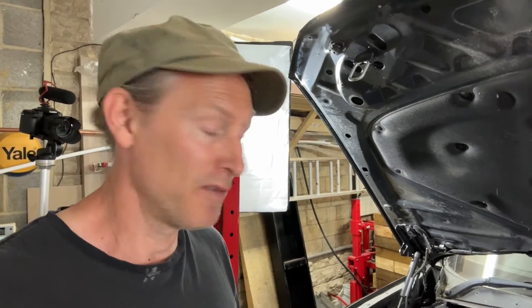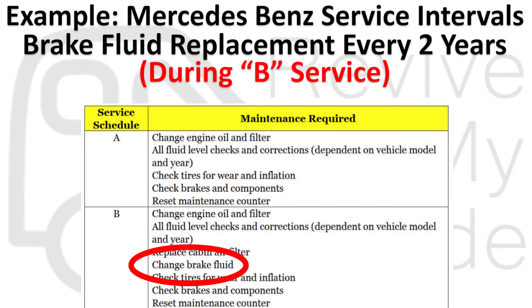Of course, that last scenario would be very extreme — very high moisture content combined with a high-performance braking situation. But it's worth bearing in mind, especially if you've got a performance car where it's all about feel and driver enjoyment. You want the best possible brakes and need to be able to rely on them. We know the manufacturer's recommendation is replacement every two years, and you've now seen how readily brake fluid absorbs moisture over time.